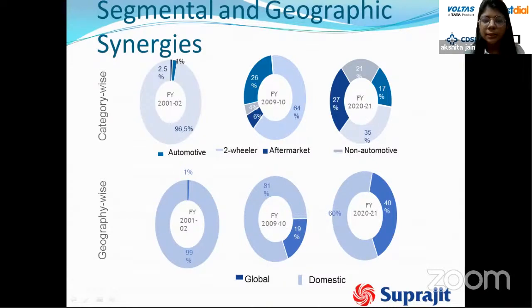In terms of segment diversification, in FY96 the two-wheeler segment contributed 96 percent of revenue, but currently contributes only 35 percent — showing that Suprajeet has diversified across almost all categories. Geographically, in 2001-02 about 99 percent of revenue came from the domestic market, versus only 60 percent today, meaning the company has diversified into international markets as well.